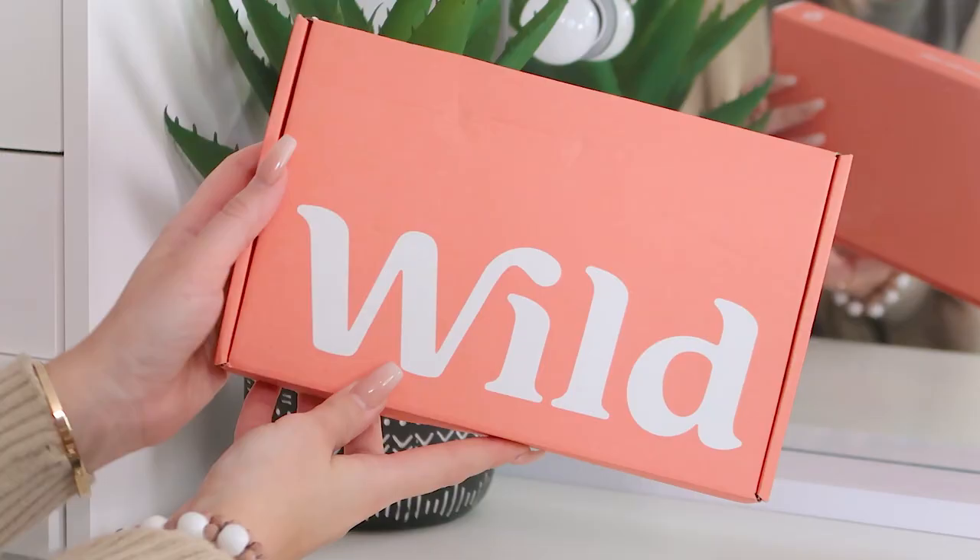The first change I made was switching to Wild for my deodorant. This is how Wild gets delivered — that box comes through your post box, really quick and easy, and the box is fully recyclable. I was looking for a deodorant that gave me high performance power, especially now I'm going to the gym. I found out about Wild because they are paraben free and aluminium free, which is really good for your underarms.